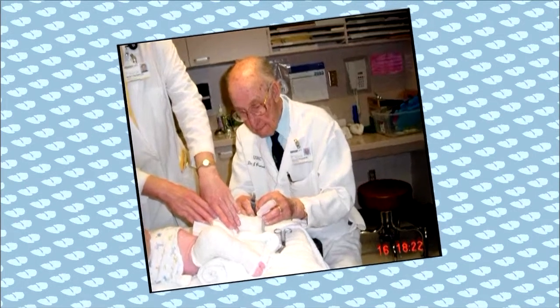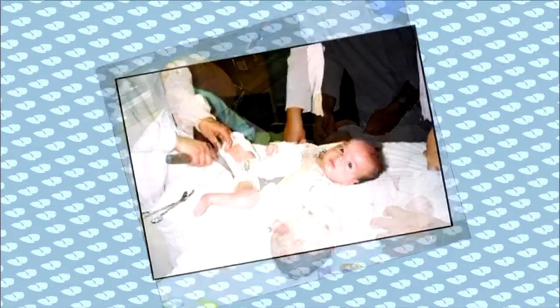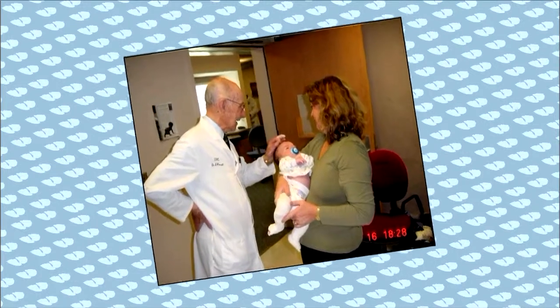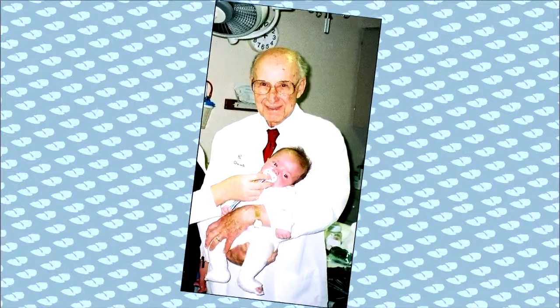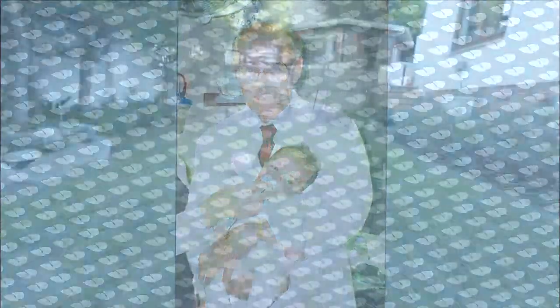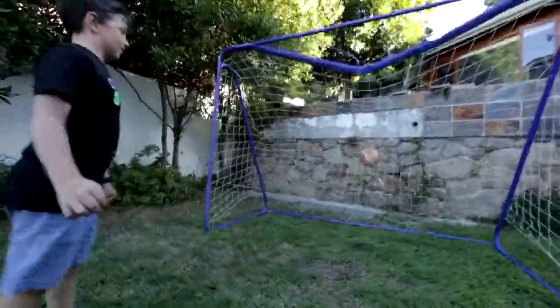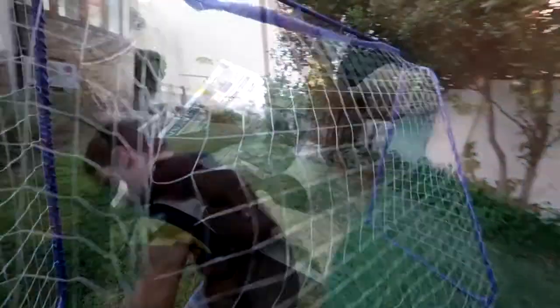Her search led her to a Spanish doctor living in the United States, Dr. Ignacio Ponsetti, who had pioneered a revolutionary treatment for clubfoot decades earlier. Karen traveled to see Dr. Ponsetti, and within weeks, Alex was on his way to a normal life.